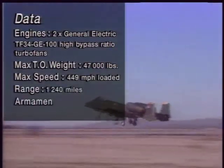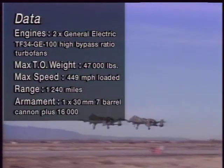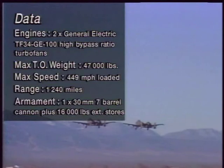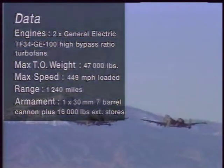The A-10A Thunderbolt, nicknamed the Warthog, was the United States' first purpose-built close-support aircraft. The emphasis in its design was on the ability to operate from short, unpaved front-line airstrips, a heavy weapon-carrying capacity, and a high survivability in the face of ground fire.